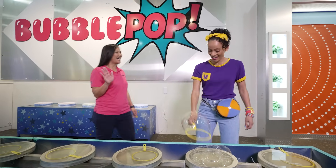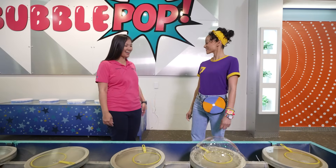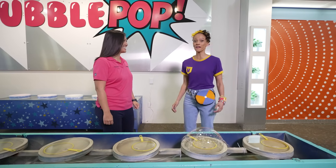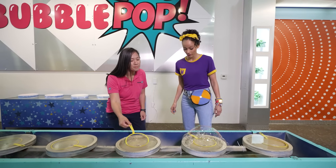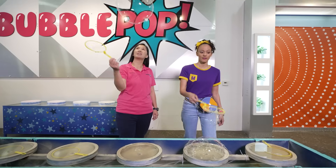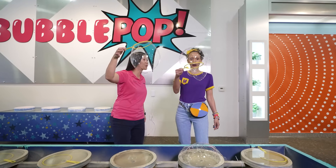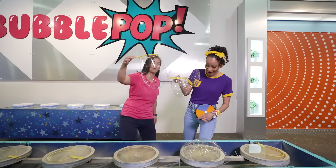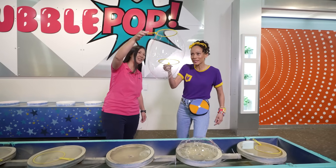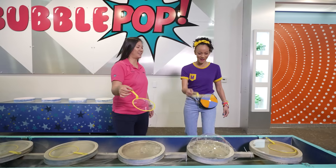Hi! I'm Teresa from Bubble Pop. Hi Teresa, I'm Mika — nice to meet you. I'm so glad that you're playing with our bubbles. Can I show you some bubble tricks? Yes, please! So we're gonna make a bubble, kind of like you just did, and then catch it just like you did. Whoa, you have three or more bubbles on your wand — our bubbles came together and made a huge one! Wow, bubbles are awesome.